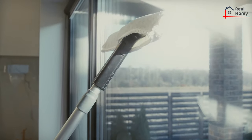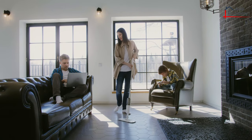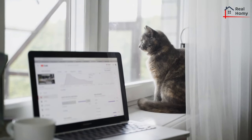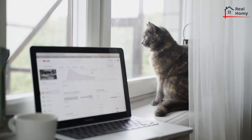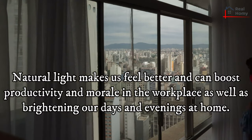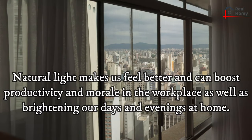Windows need work to keep them clean and sparkling. With the gloomy days and dark nights still firmly set in until spring has sprung, maximizing daylight and ensuring your home or workplace feels fresh and bright can well depend on how spotless the windows, skylights, frames, and sills are. Natural light makes us feel better and can boost productivity and morale in the workplace, as well as brighten our days and evenings at home.